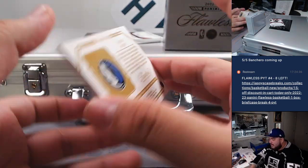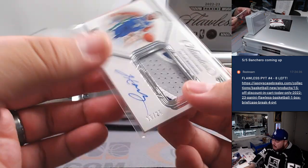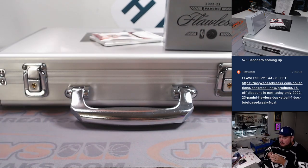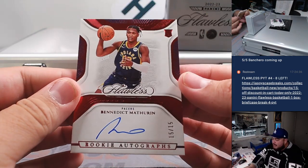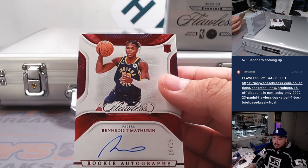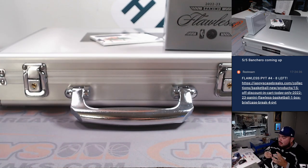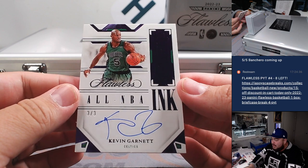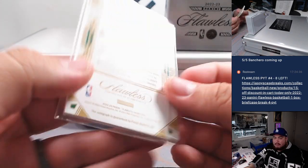Then we have a nice Jaden Hardy RPA, 16 out of 25 — three-color patch and autograph there for the Dallas Mavericks. That's spot six — spot six is John, for the random number block. And then we got a Benedict Mathurin rookie autograph — 15 out of 15 for the Indiana Pacers, going to Bow. And then last but not least, how about a little KG — All NBA Inc., three out of three for the Boston Celtics, going to Kenneth. Very nice.